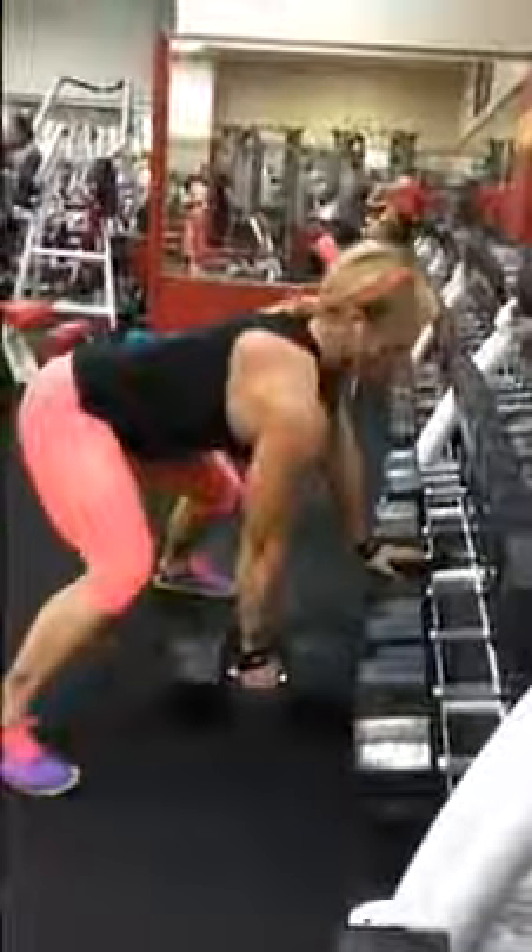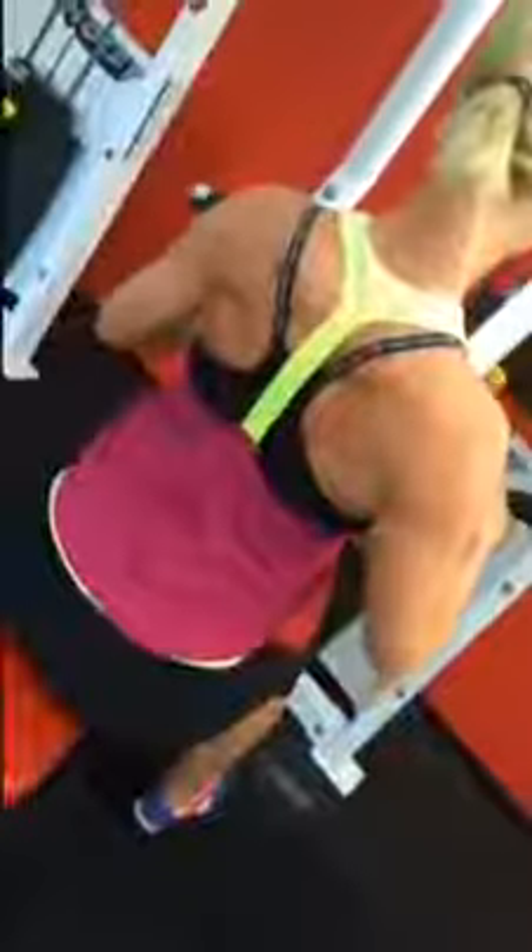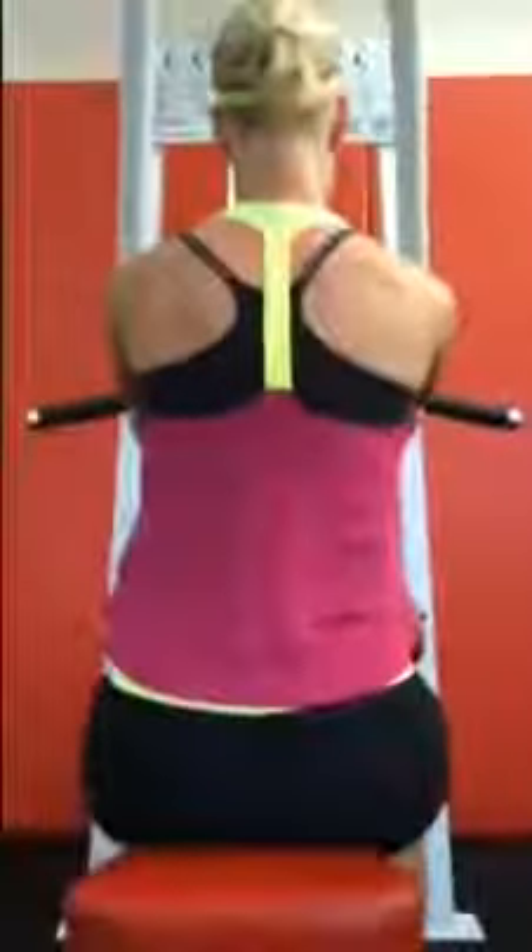Once we finished up with the rows, we did some under and high rows and then ended up over at a vertical row machine, doing two hand positions — the narrow grip and then the overhand higher position to hit the rear delts.